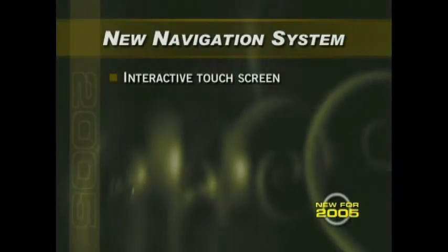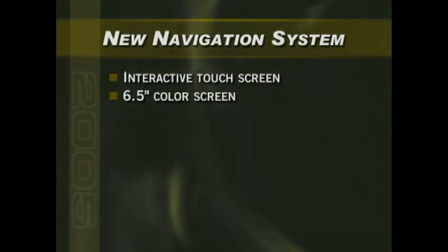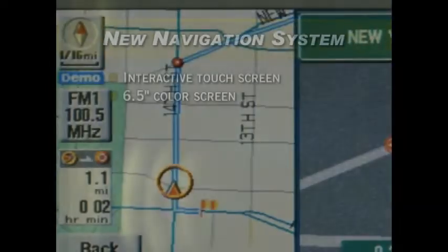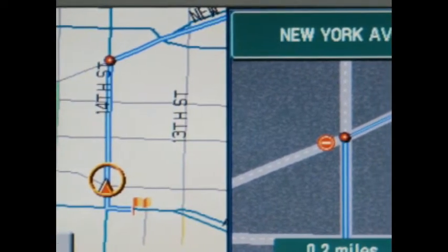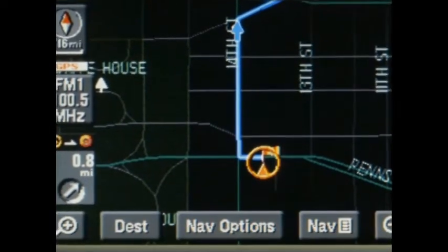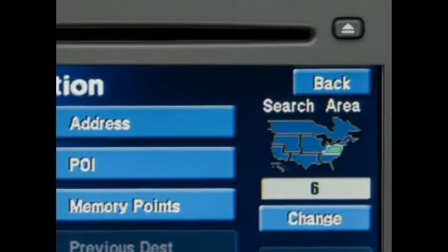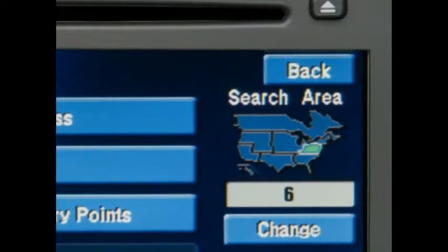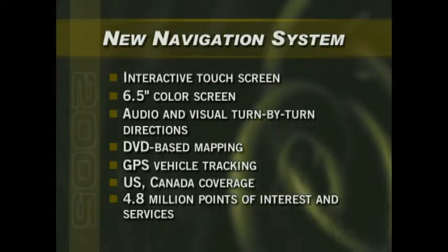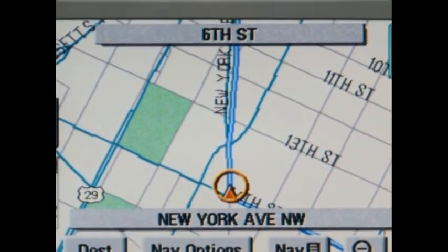New for 2005, Suburban and Tahoe now offer an optional navigation radio system with an easy-to-learn, intuitive interactive touch screen. The large 6.5-inch color screen is positioned prominently in the instrument panel for clear, glare-free viewing while providing comfortable access to the driver or front passenger. On-screen visuals can be supplemented by a synthesized voice providing turn-by-turn directions so drivers can keep their eyes on the road. The system uses DVD mapping along with the GPS network to precisely determine vehicle location. The DVD mapping software covers the entire US — including Hawaii and Alaska — as well as Canada, and features the precise location of some 4.8 million points of interest, including parks, museums, beaches, sports arenas, gas stations, restaurants, hotels, and boat launches.